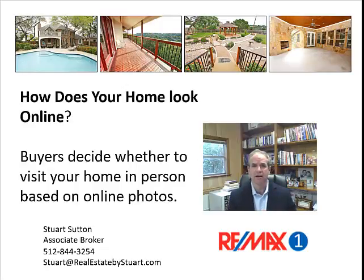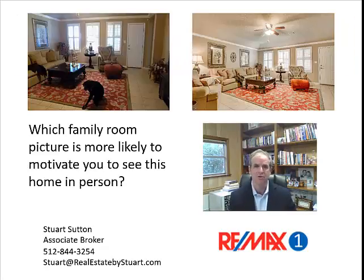How does your home look online? Because buyers decide whether to visit your home based on how it looks in online photos and videos. And they can't buy it if they don't see it. So don't let this happen to you.